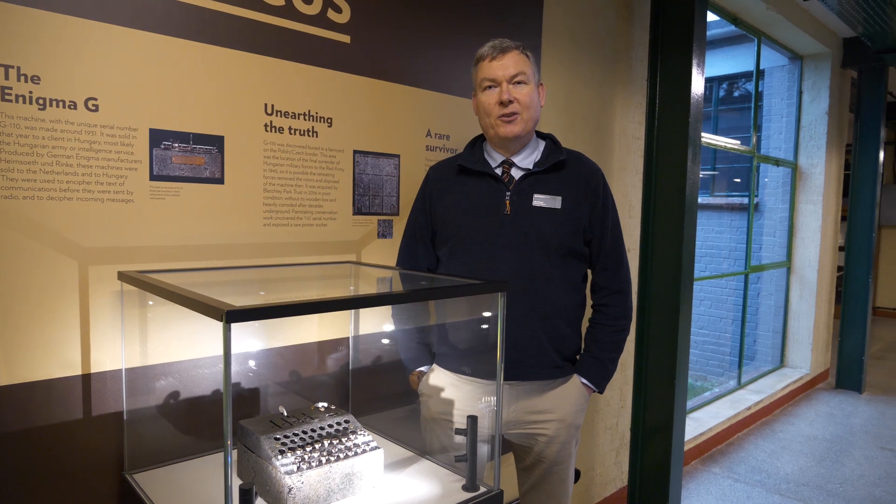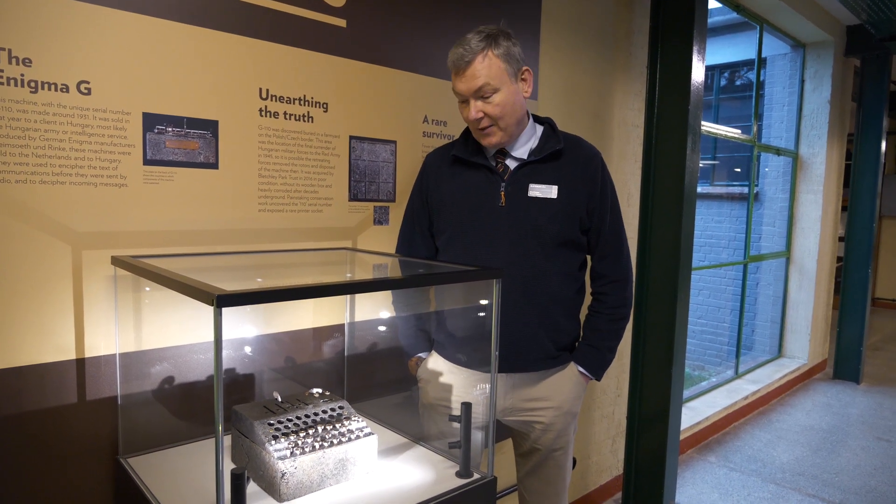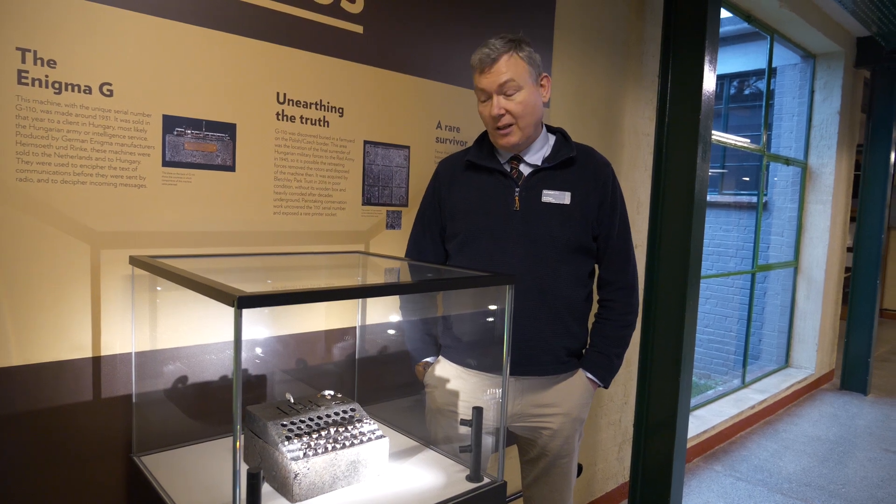Hello, I'm David Kenyon and I'm the research historian here at Bletchley Park, and this here is one of my favourite objects in our collection.